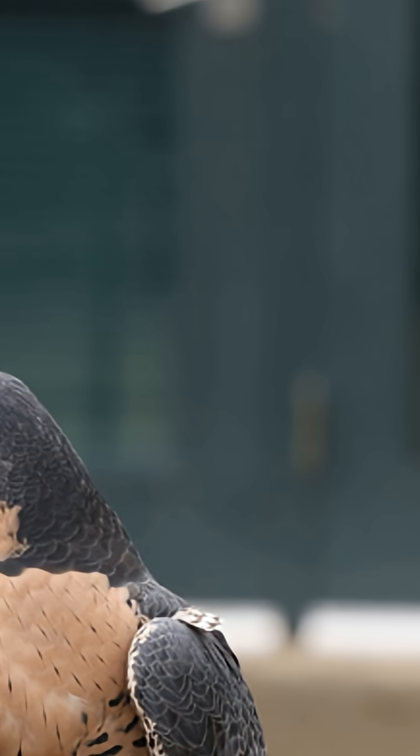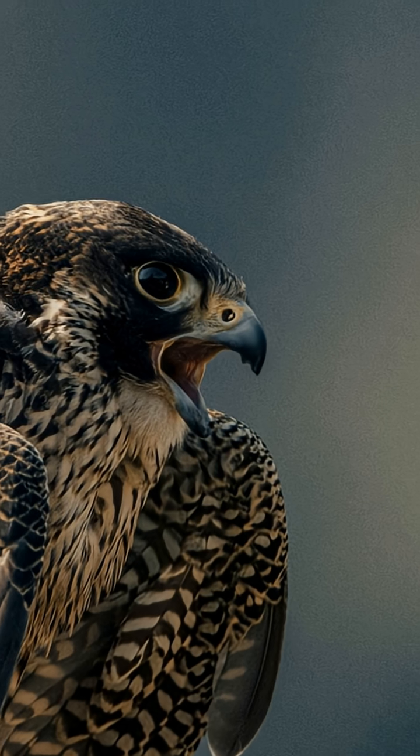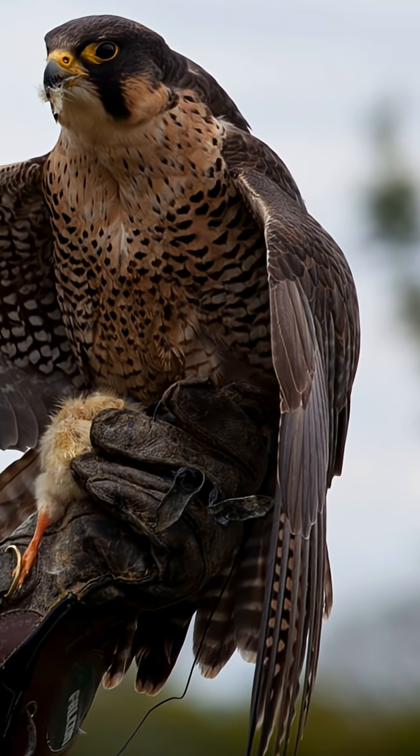What about the eyes? At that speed, tears would rip away and vision would blur. They drop a transparent third eyelid — the nictitating membrane. It works like a birdie windshield wiper, keeping the eyes moist and protected while sharpening the view.